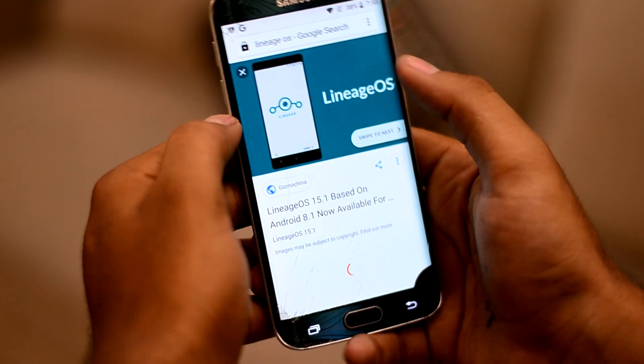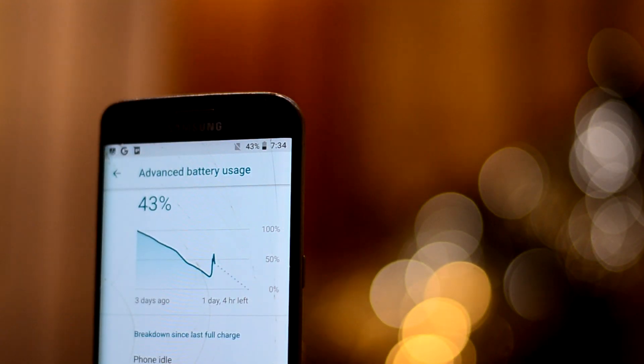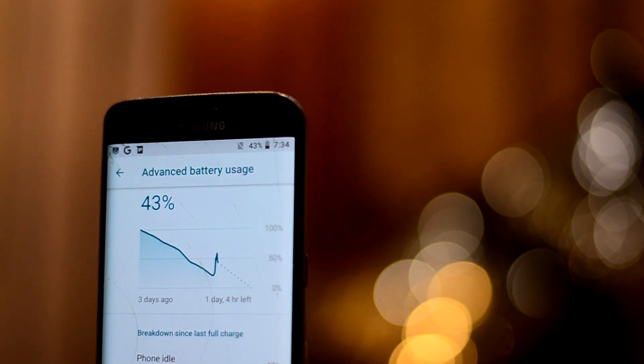The browser looks the same as Chrome, and that is great. The battery life of the ROM has been great in my testing — it may last you a whole day if you are not a power user.